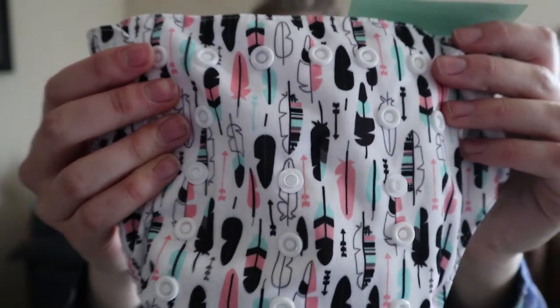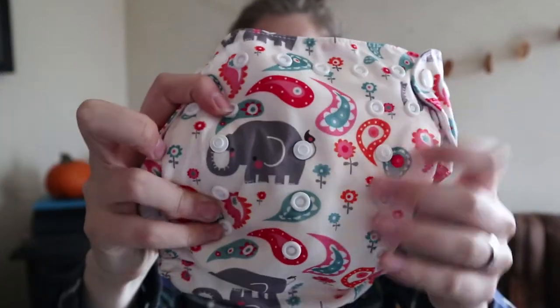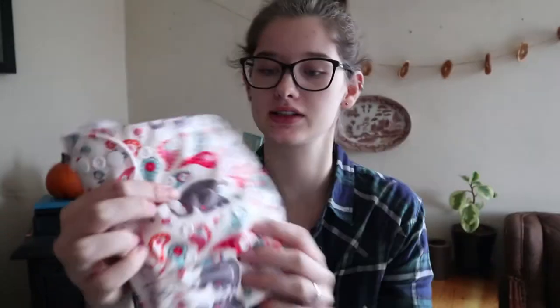So I got a bumblebee one, then I have feathers, hedgehogs — just so cute — a plain gray one, and a mustard yellow one. We actually have one of that exact same brand and color and I love it, so I figured I might as well get another. And then one with elephants and designs.